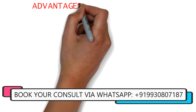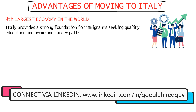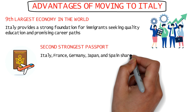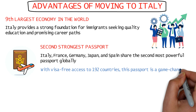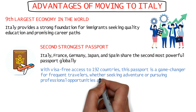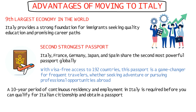Italy is the ninth largest economy in the world, making it considerably great for education and work prospects for potential immigrants. The Italian passport is the second strongest passport in the world, sharing the place with France, Germany, Japan, and Spain. The passport will give you visa-free access to 192 destinations in the world, which is great for those who like to travel for both leisure and work purposes.